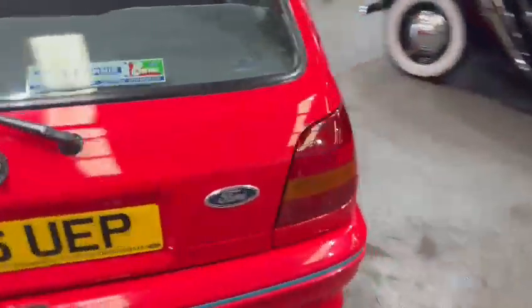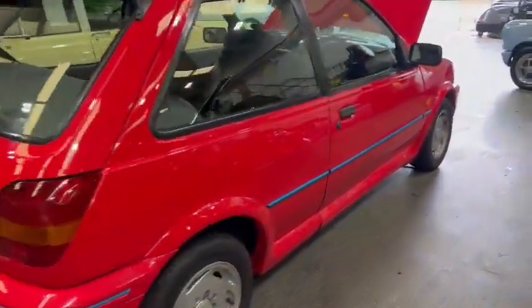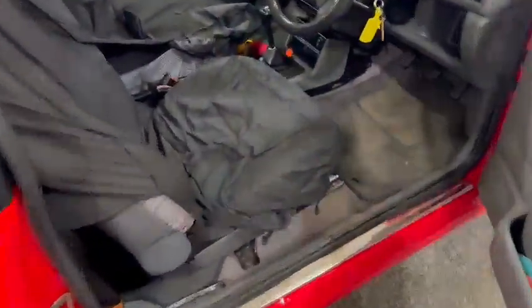Clean and tidy on the headlining, nice on the rear seats. Looks a real tidy little car — well worth coming down and having a look at, guys, that's for sure.